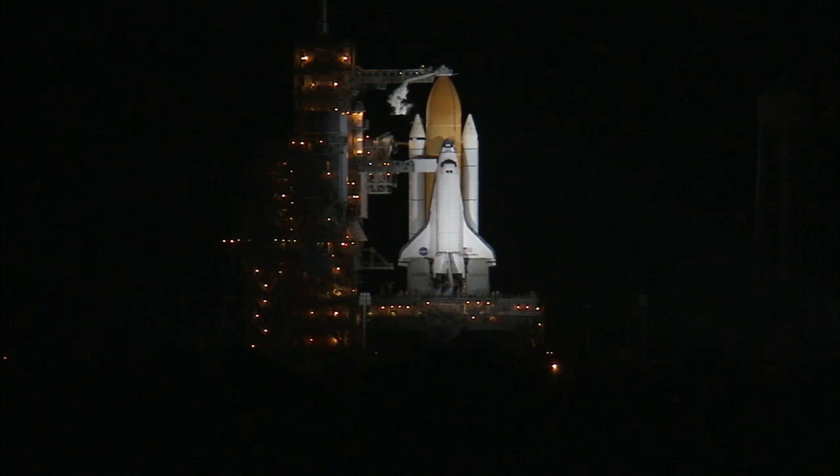Right after the launch tower is cleared, Discovery will perform a roll maneuver pointing it precisely on the trajectory of 51.6 degrees to catch up to the International Space Station.